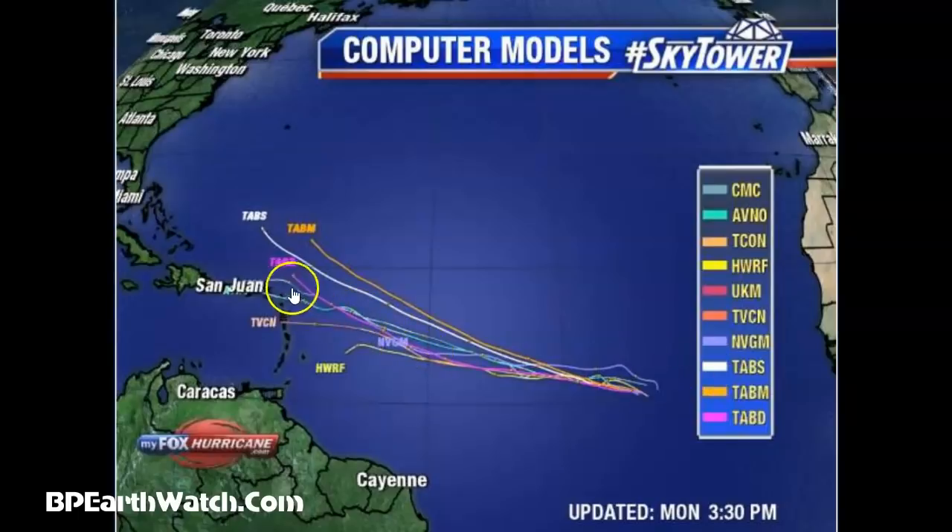The Canadian model stops right here, north of San Juan, Puerto Rico. They feed a little different data into each model. With the high pressure system in the North Atlantic becoming weaker, like the TABM models, it will show the storm turning up. But I like to go with the averages right now, and we'll see where this goes.